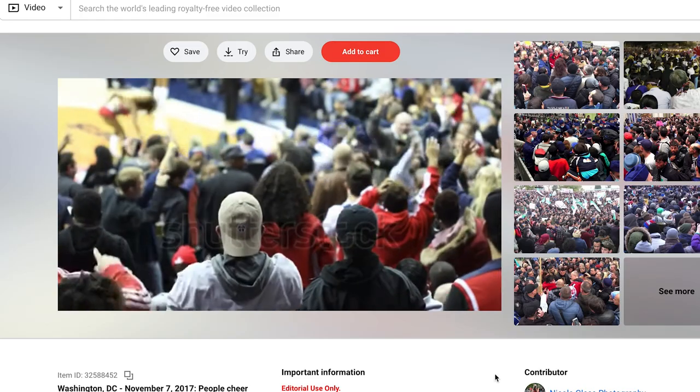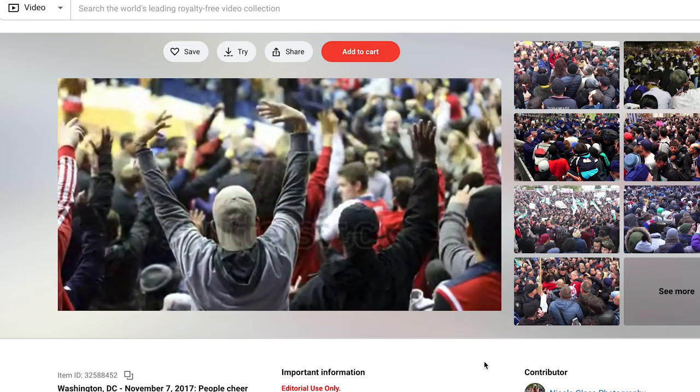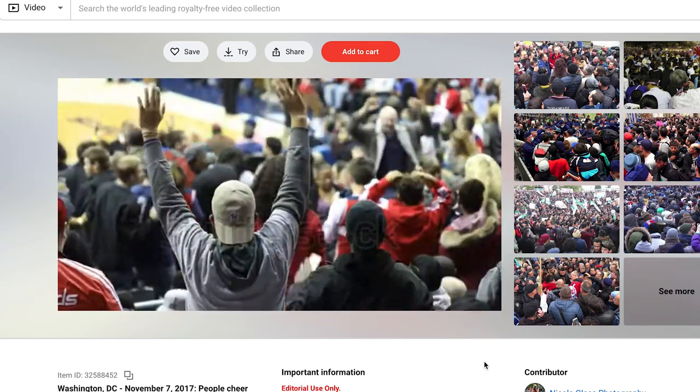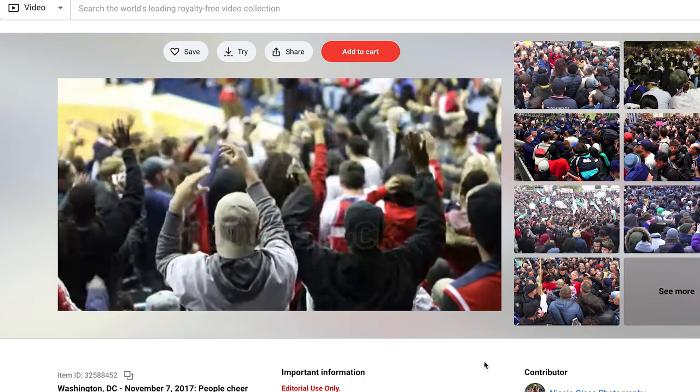Now let's move on to Shutterstock, which is where I sell tons and tons of video clips. When it comes to all-time video sales on Shutterstock, this one takes the number one spot. It's actually one of the oldest videos in my portfolio and has accumulated earnings over several years. It's a bunch of people cheering at a basketball game. You can't really tell who the people are or who's playing, so it's a clip that can be used very generally anywhere to transmit the energy of a sports game.